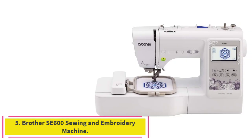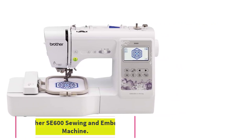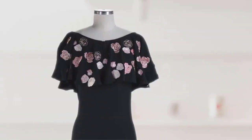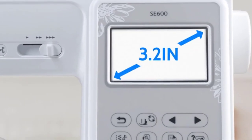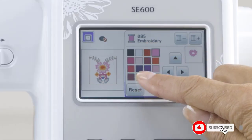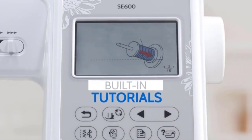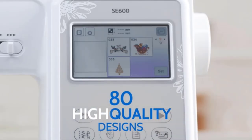Number 5: the Brother SA600 Sewing and Embroidery Machine. It comes with 80 built-in designs and 6 embroidery lettering fonts for personalizing your projects. This sewing and embroidery combo machine includes an automatic needle threader that perfectly pushes thread through the needle and a convenient, jam-resistant drop-in top bobbin. It also features 103 built-in sewing stitches, including 10 styles of auto-size buttonholes.